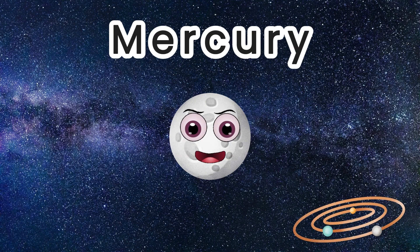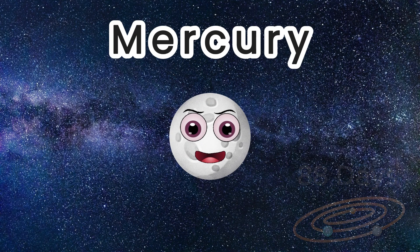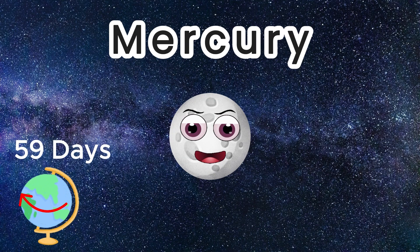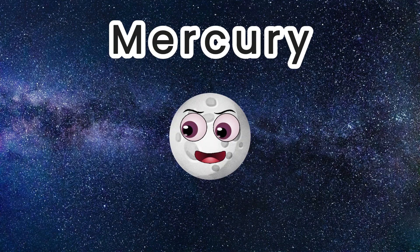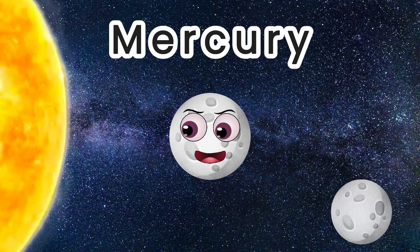Mercury has the fastest orbit in our solar system. It takes only 88 days for Mercury to orbit our Sun. The day length or axis rotation is 59 Earth days. And Mercury has no moons, as it is thought to be too close to the Sun.